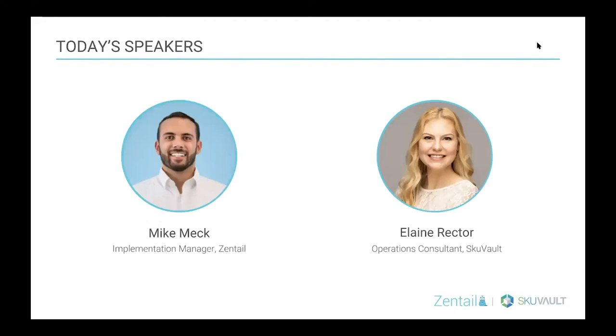In terms of who will be speaking today, at Zentail we have Michael Meck, our implementation manager and go-to e-commerce expert. He has guided many clients through their implementations, including SKU Vault. On the SKU Vault side, we're happy to have Elaine Rector join us. She is operations consultant there and has become integral to the clients she helps, supporting them to evaluate warehouse management needs and creating the best success plan for scaling their businesses.